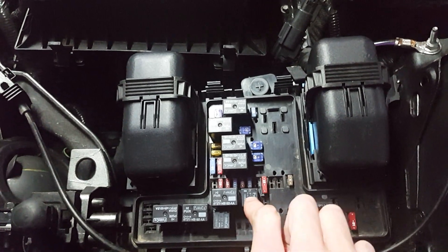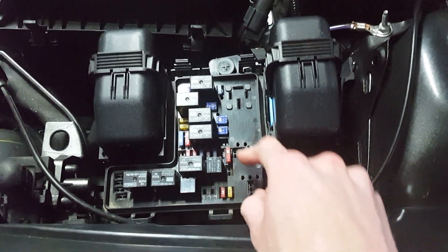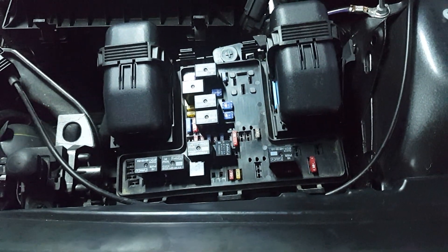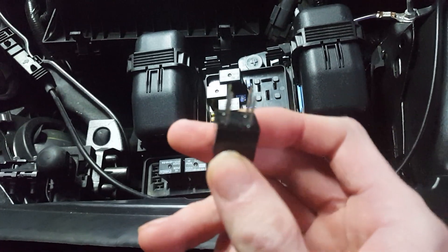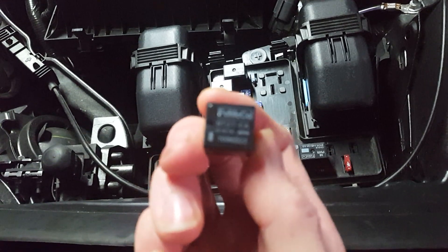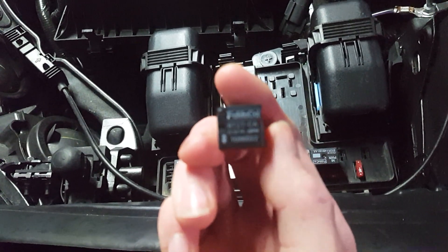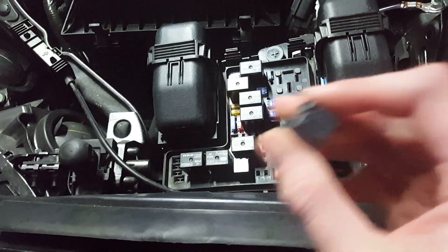Your AC clutch relay will be right here. So if you're having problems with your AC compressor, pull this little guy out — you may need a little needle nose pliers — and off it goes. This is what the relay looks like. The part number for this relay is 8T2TCA.